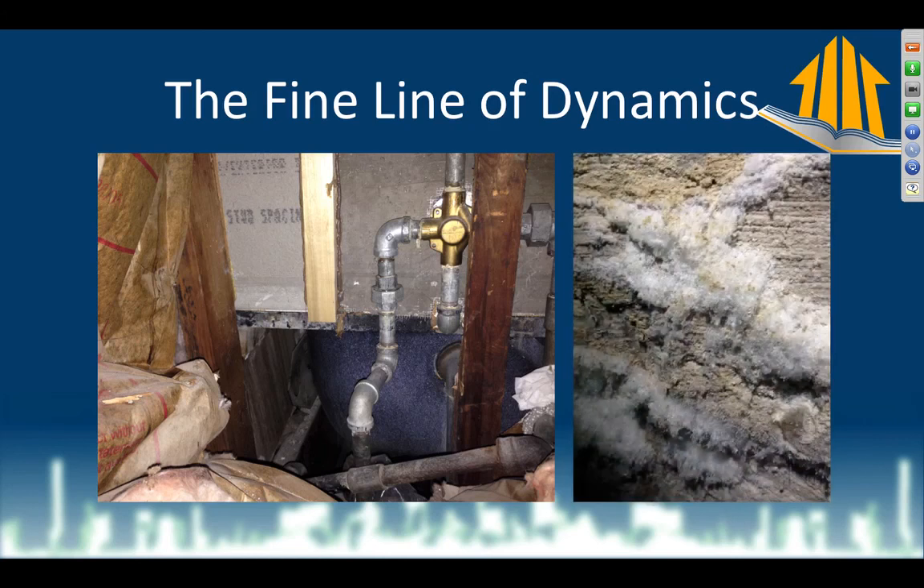In the basement there's efflorescence on the wall. If you haven't seen that before, it's mineral buildup from water evaporating from a surface — little flaky minerals. It's not a sign of anything except that water has been evaporating from this surface. It could be from outside groundwater, or from condensation from inside, but there's quite a lot of it. We have to assume there's some kind of moisture issue with the basement wall.